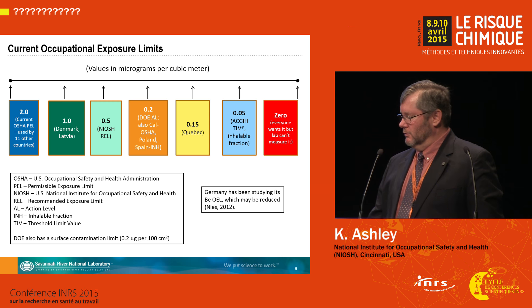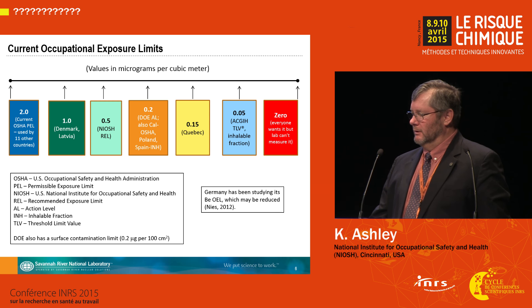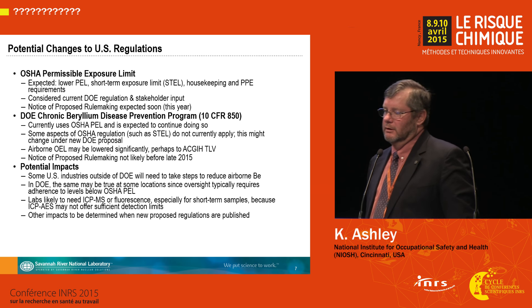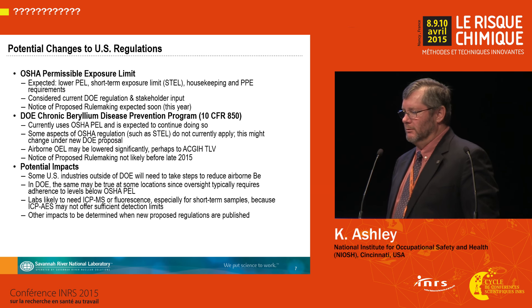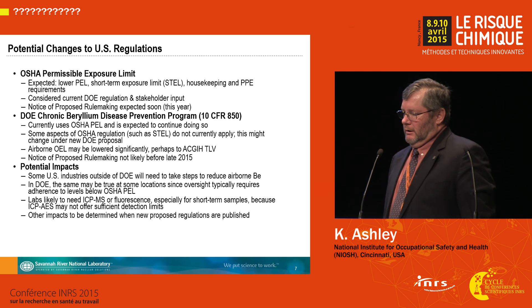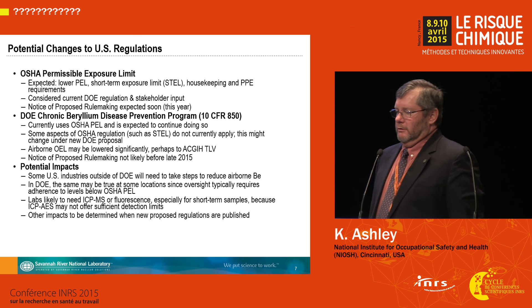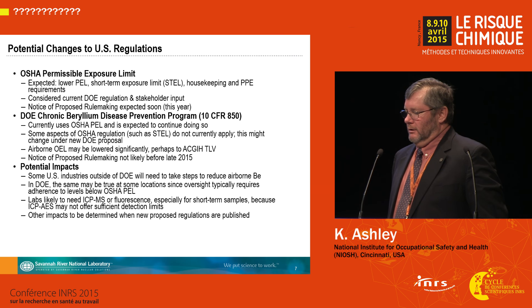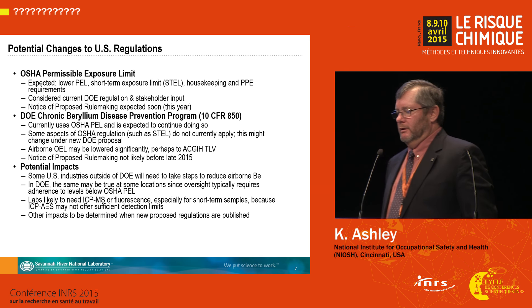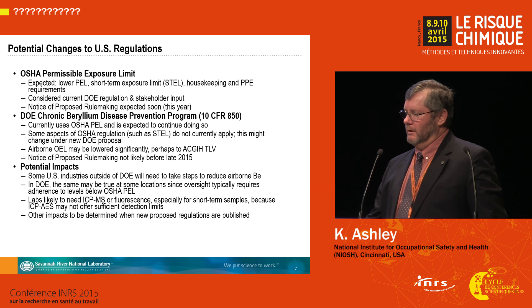There's a move towards lower occupational exposure limits for beryllium because exposure to very, very low concentrations can lead to health effects. There's a move afoot in the U.S. to lower the OSHA permissible exposure limit, and this will also impact the Department of Energy action levels. There is expected to be a short-term exposure limit, and these new regulations will affect the analytical methods used by labs that analyze industrial hygiene samples for beryllium.